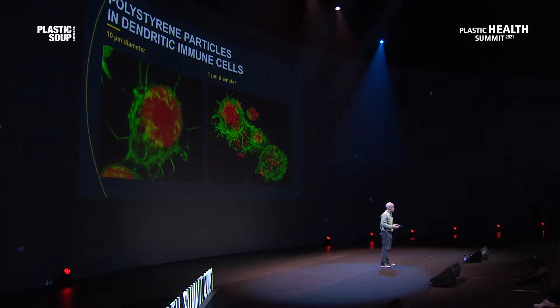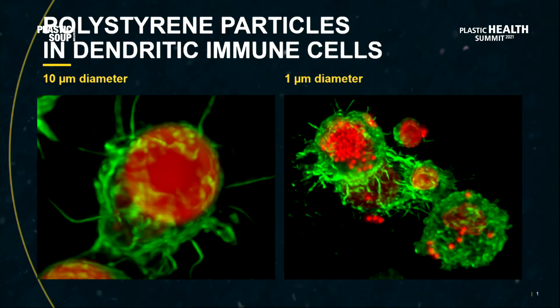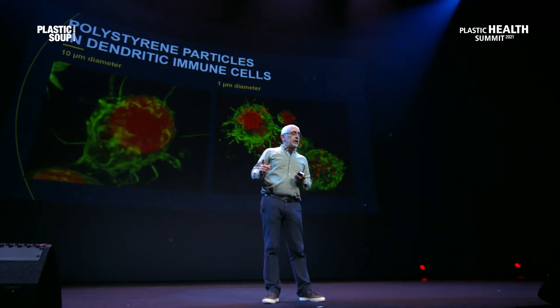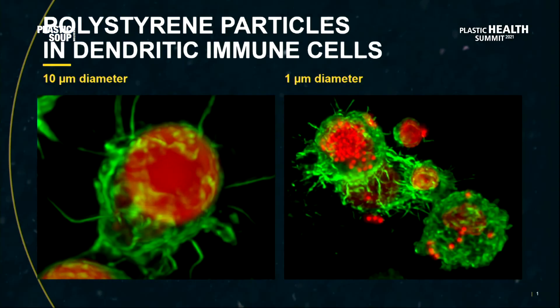Here you see what can happen if you expose immune cells to plastics. These are polystyrene particles in red, and in green you see the dendritic cells. Dendritic cells are important cells in the immune system. They function as some kind of sentinels, trying to sense what's in their environment and eventually also clear their environment from all the stuff that's around. Here you see two examples. One on your left is a big particle, and you see that the dendritic cell in green tries to get around this particle.